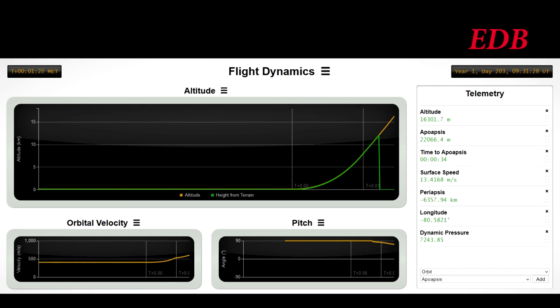The key measure during this phase is the surface velocity, which is the velocity with respect to the surface. The surface speed is merely the horizontal component of that. We are at 19 km in altitude, T plus 1 minute and 40 seconds. The rocket is now well past the intense pressures of the lower atmosphere and on its way to orbit.